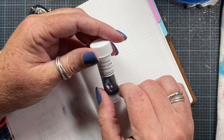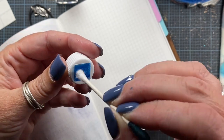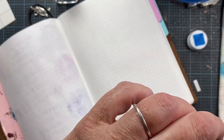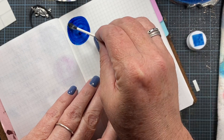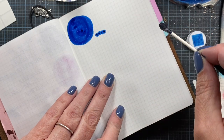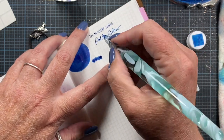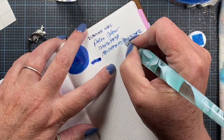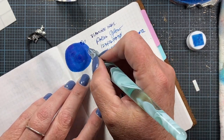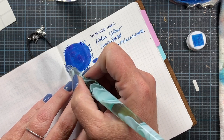Let's move on to Diamine Polar Glow — blue. I'm bound to get ink all over my hands during this process but it's part of the fun. Ooh, wow — gorgeous! This has a heavy red sheen as well. I can already see it right here along the edges and around these circles. It'll be interesting to see if we get it in the writing sample.